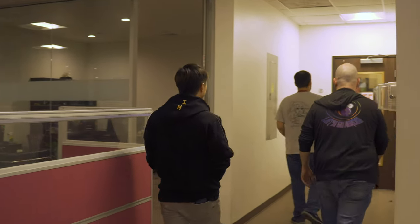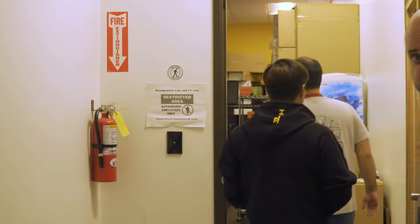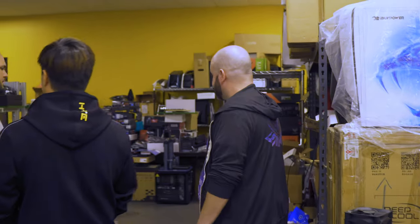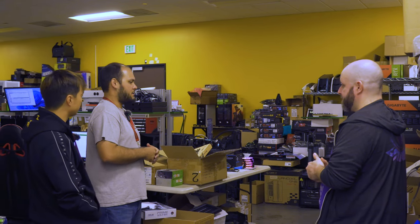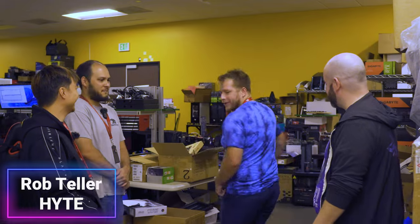Next we'll go into the lab - this is the department where we do a lot of product development and testing. Normally we don't have cameras in here - it's restricted access. A lot of what goes on here is testing new components: new platforms, whatever comes out. We get samples, hopefully early, and do a bunch of testing to make sure it's going to be compatible with the system configurations that we put together.